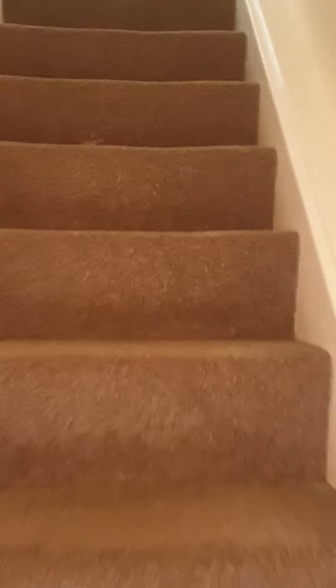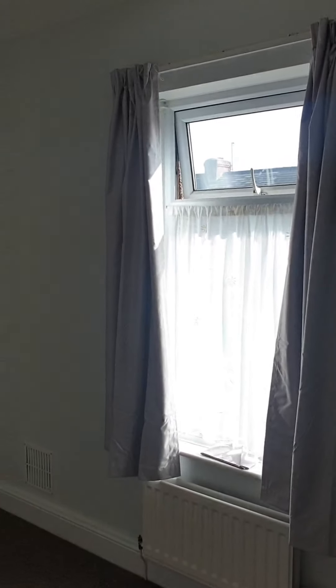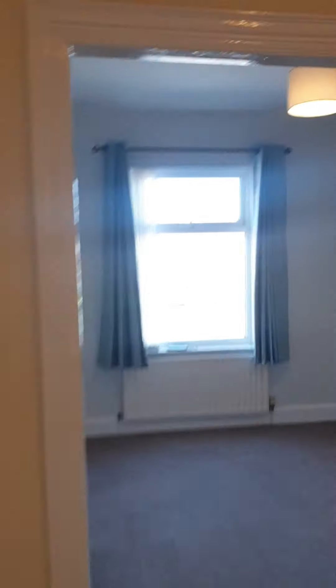As we go upstairs, what you've got is two double bedrooms. I'll show you the back one first — they're both similar in size but both good doubles. This one's probably the smaller of the two, nice and bright again. All the decor has been freshened up; the carpets aren't new but they're in excellent condition.